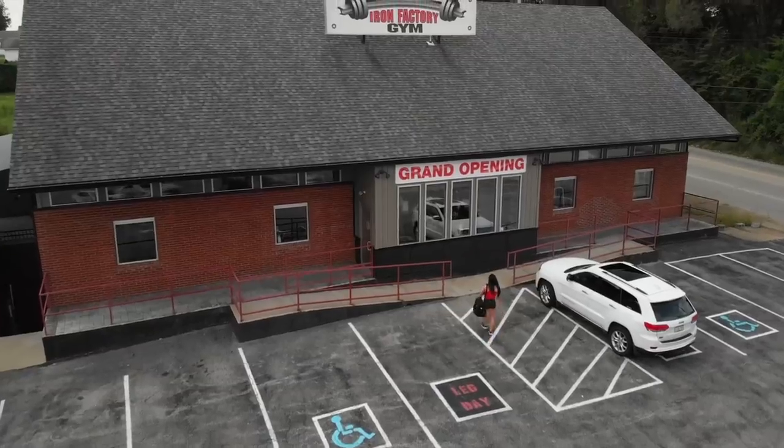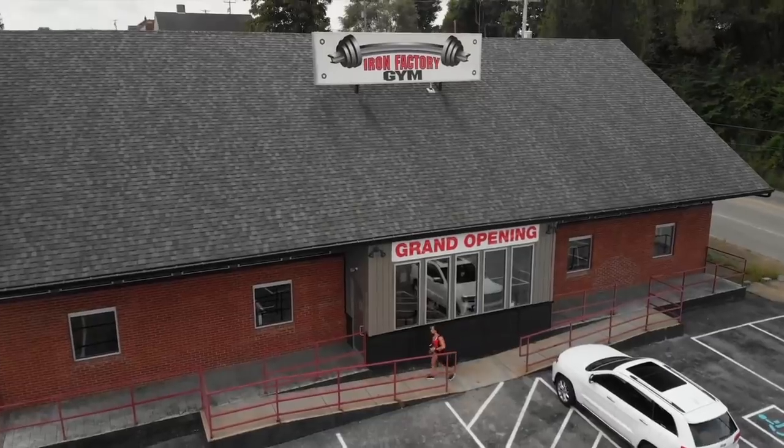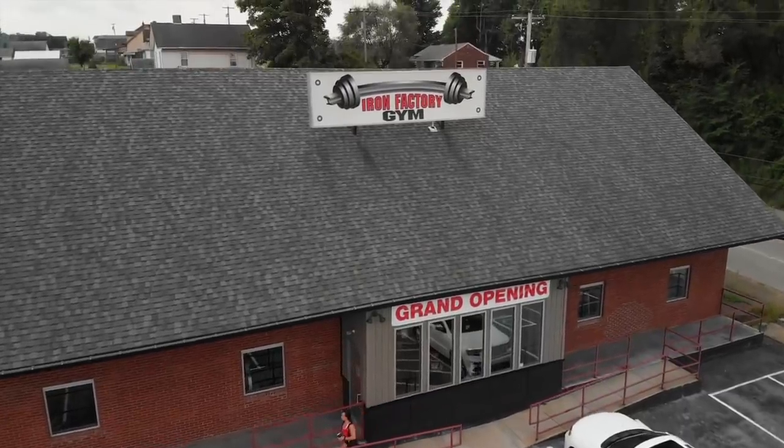My name is Darian Borello and I invite you to come train back with me today as I train for the 2018 Fitness Olympia. Right now we are at Iron Factory Gym in Washington, PA, owned by IFBB Pro Dave Grotta.